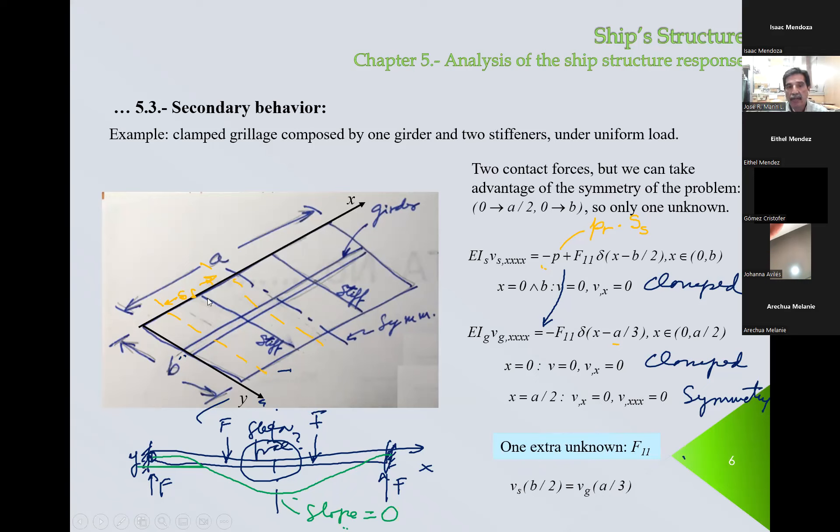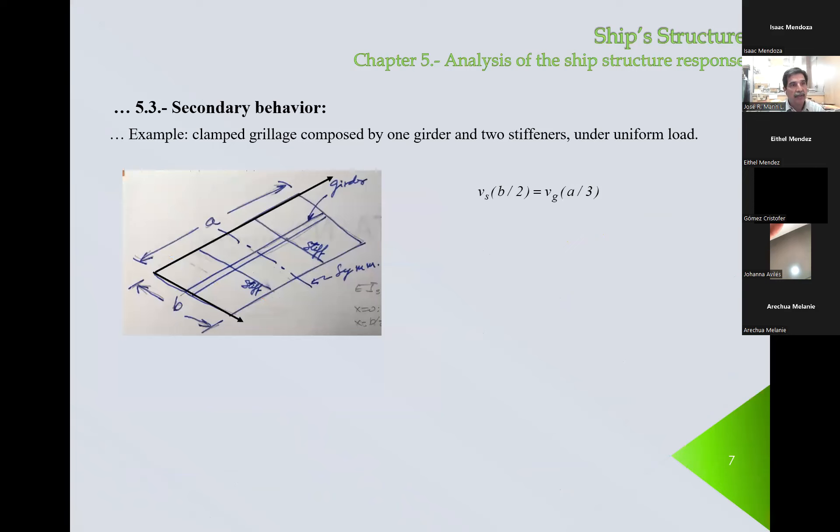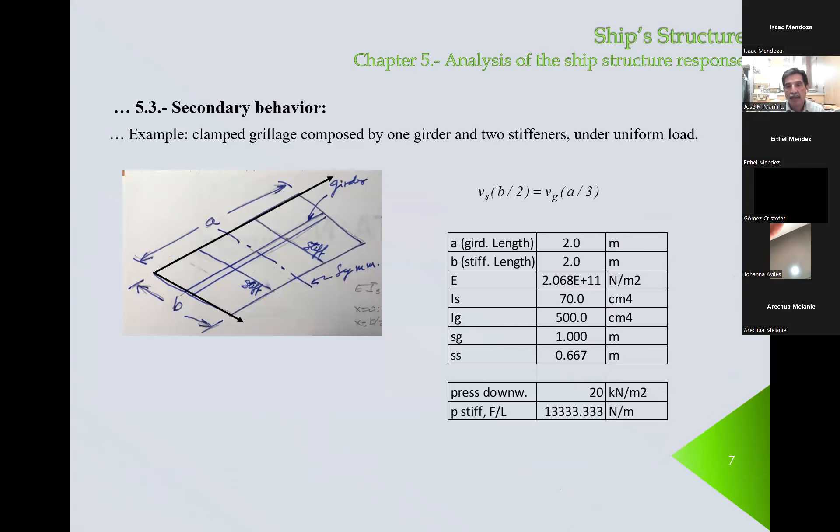If we go from here to here, this is V over 2; in this direction, this point is A over 3. We have to be careful because I_sub_S is different than I_sub_G in general. These are the equations that we implemented — you can do it at home. These are the values that we took for this numerical example.